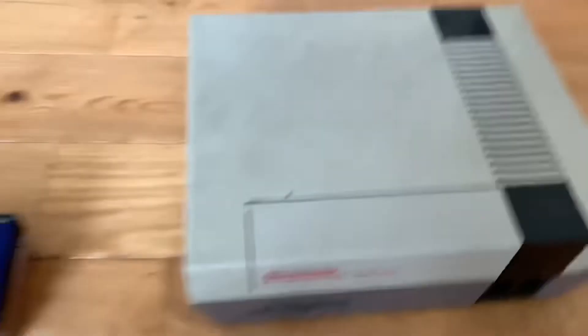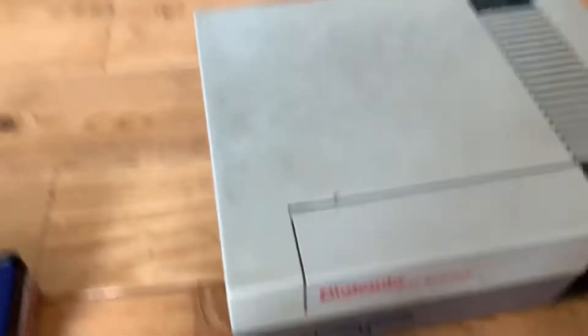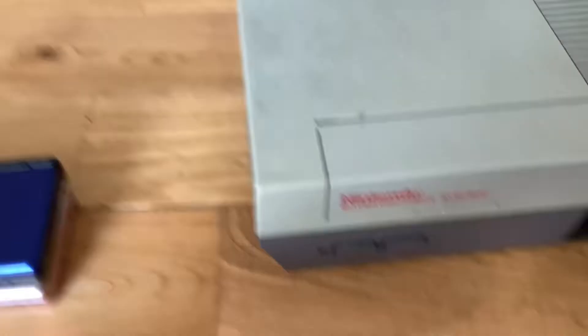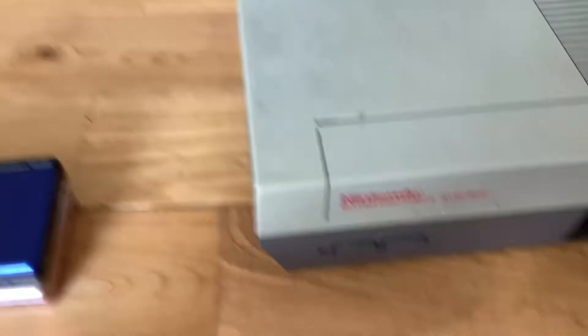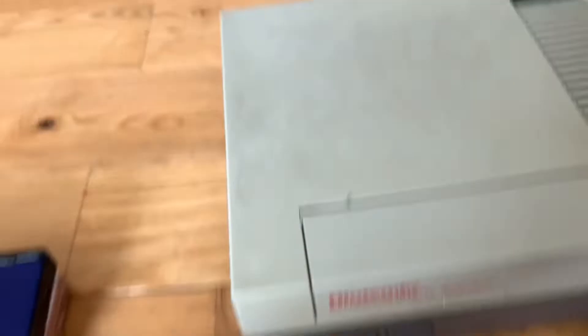This is Nintendo's first ever video game console. This is the game where they had the first ever Mario, the two-bit Mario. My dad grew up playing these kind of systems. Back then they didn't have flat screen TVs — they had those little box TVs, so you had to play on those. This was not the first console I've owned, though.